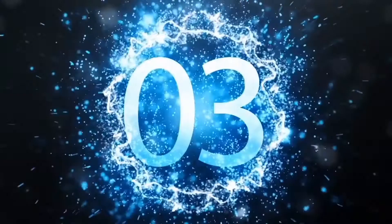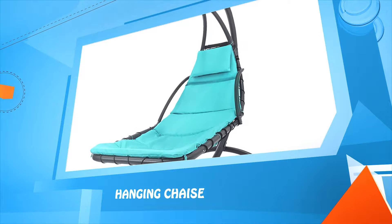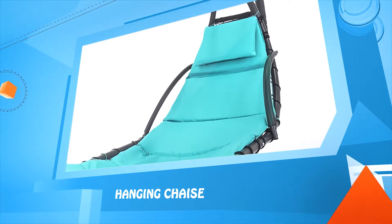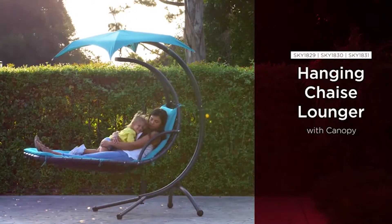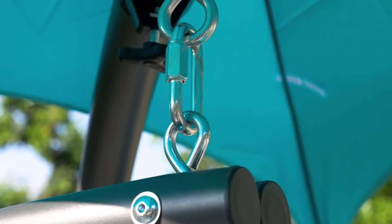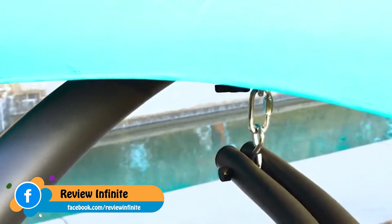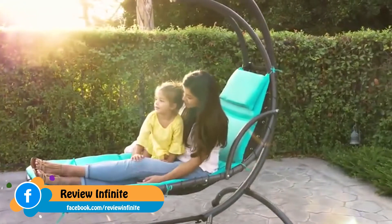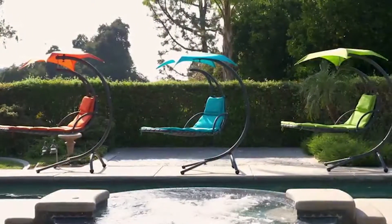Number three: the hanging chaise lounger. Kick your feet up and swing into relaxation with Best Choice Products' hanging chaise lounger. It is perfect for basking under the sun or napping in the shade, with plush cushions, an attached pillow, and a removable canopy awning. Your lounger can be appreciated all seasons with a powder-coated metal frame and water-resistant upholstery. Available in teal, green, and orange.